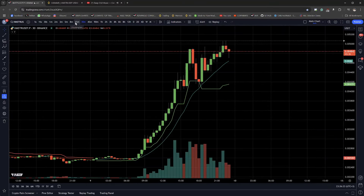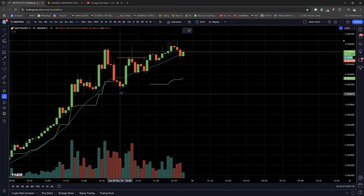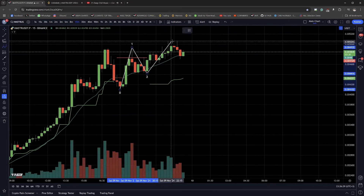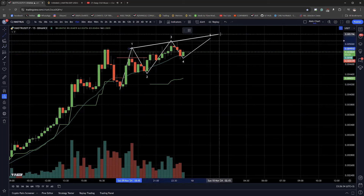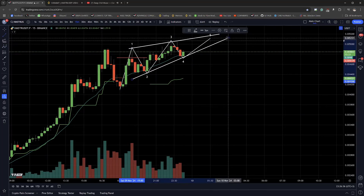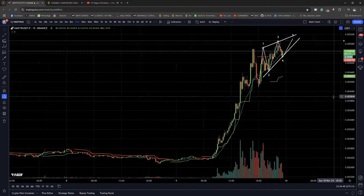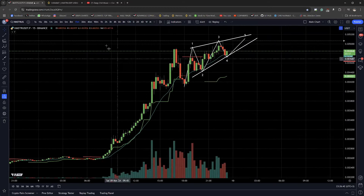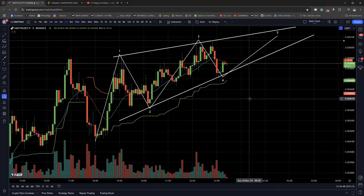I'm confused by the count — I think this is making an ending fifth wave diagonal but it's not done yet. There might be a little bit more to go — that's what it looks like it's going to do. I legitimately can't find five complete waves anywhere in here.